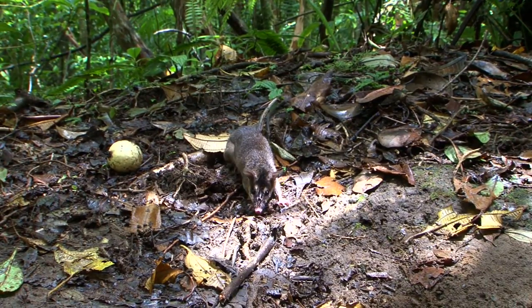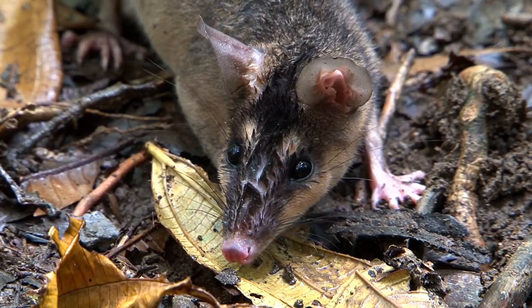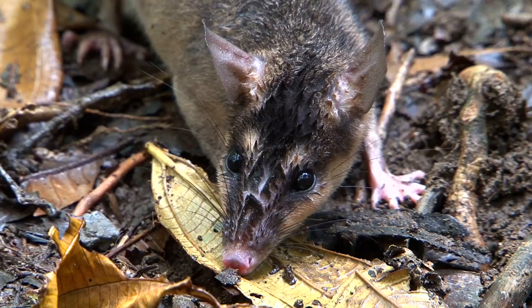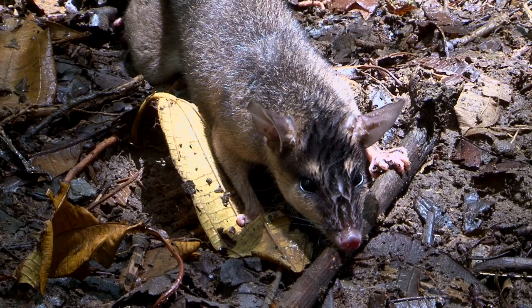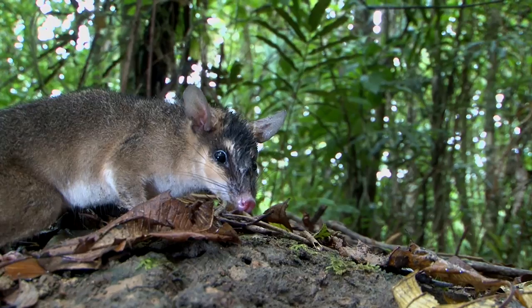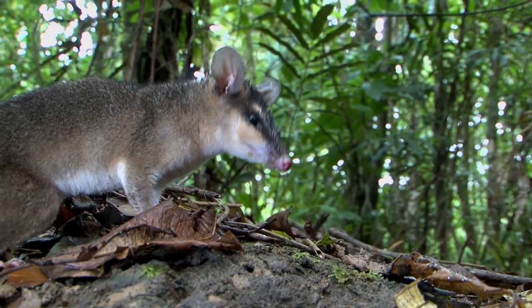Now if you scare one up from its den, you might get a chance to see that the brown four-eyed opossum really has brown fur. See, it's brown, not gray. Of course it gets its name from the patches above its eyes, which are more yellowish in this species.